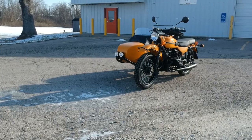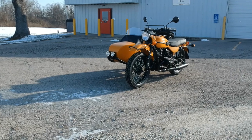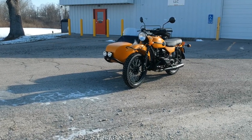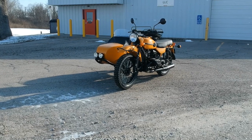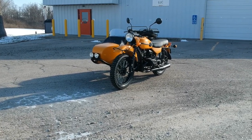You'll see a view of the Heidenau K37 tires — very good tires, great for on and off-road use. And then we have the black powertrain with the ceramic coated black exhaust.